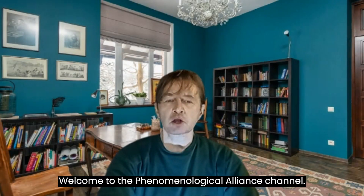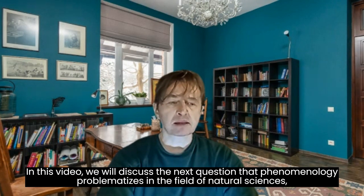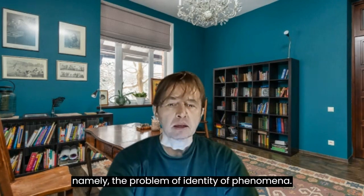Welcome to the Phenomenological Alliance channel. In this video, we will discuss the next question that phenomenology problematizes in the field of natural sciences, namely the problem of identity of phenomena.